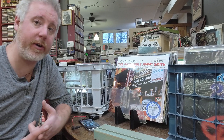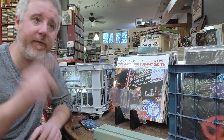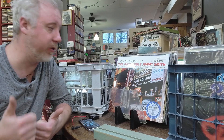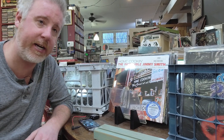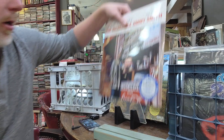If you like record store news, the RSD list just dropped yesterday — you can check out my channel, there's a video talking about that. Hit that like and subscribe button if you like vinyl, record store day, and audiophile stuff, because we cover it all right here on the Total channel. So let's get into it.